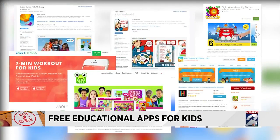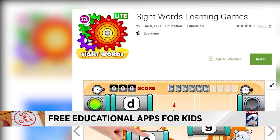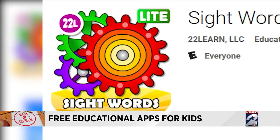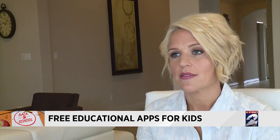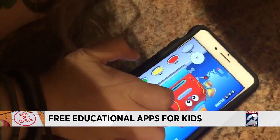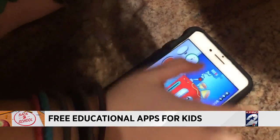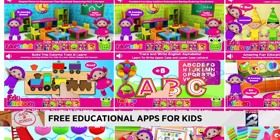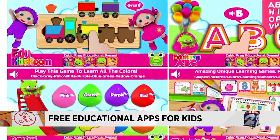First up, for kids five and under, the Sight Words Learning Games app. It really prepares kids for school and gets them familiar with the words that we use on a daily basis. Word Machine is the preschool educational games for kids app — it includes puzzles and games to help kids learn colors, shapes, numbers, and time.